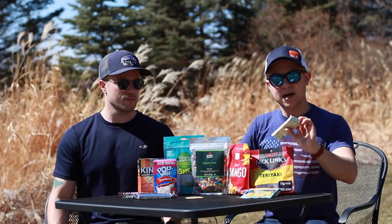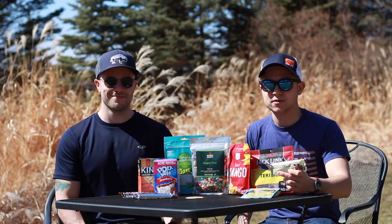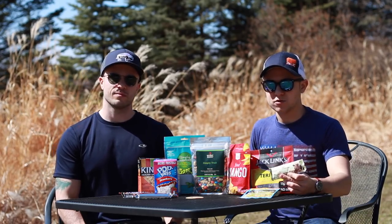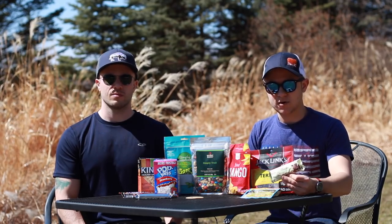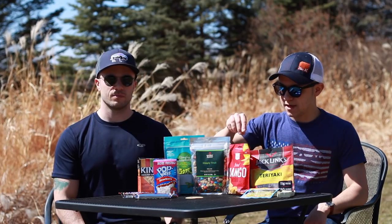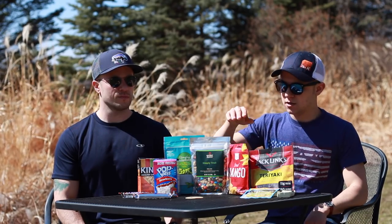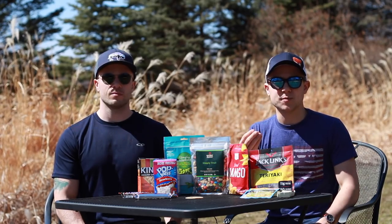I always like to bring protein bars. I like these because they actually taste pretty good — usually protein bars don't taste great but these are decent. I personally tend to eat a little more protein than most, so this is a great way to get that out on the trail. I also want to reiterate the importance of fiber: getting some dried fruit is a great way to get that, it tastes good, and being dried it has very little moisture so it's lighter weight as well.